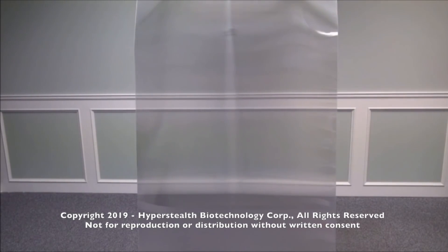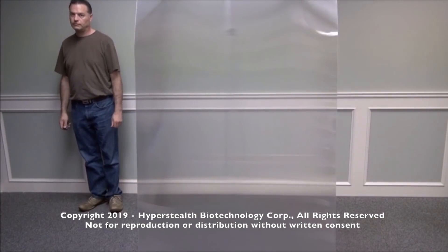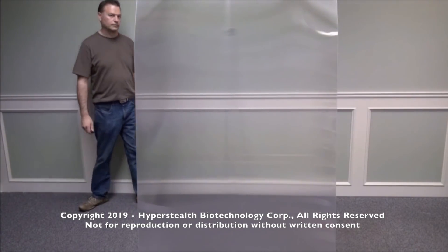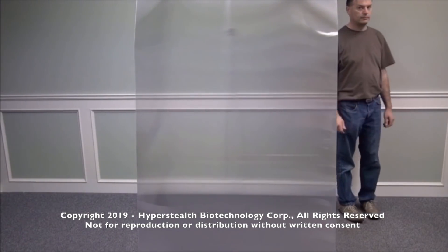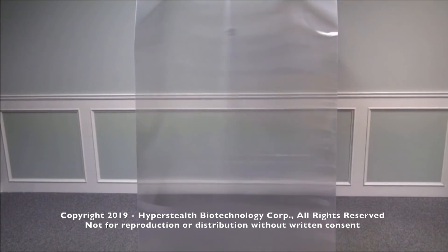I'm Guy Kramer, President and CEO of Hyperstealth Biotechnology Corporation, and in 2010 I figured out invisibility. Quantum Stealth is a patent-pending light-bending material that works by bending the light so that only the background is visible and a target such as a person is removed from view when behind this material.